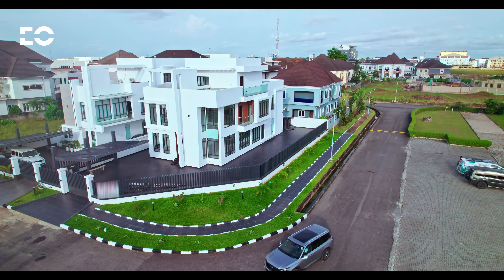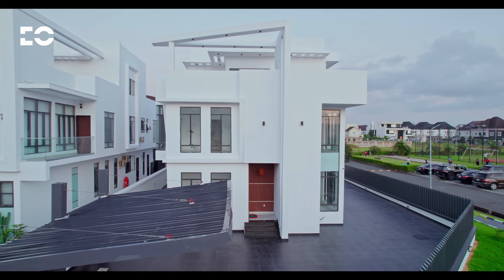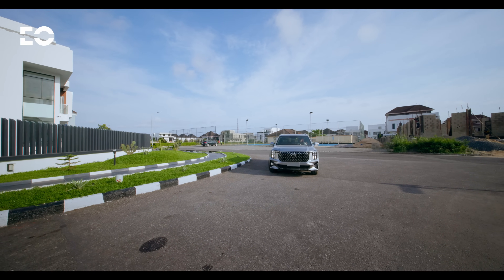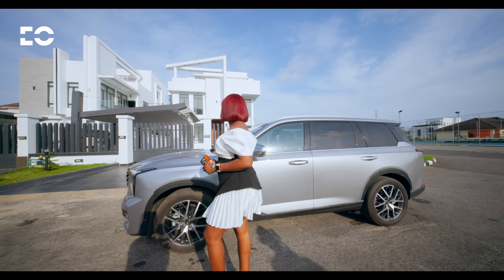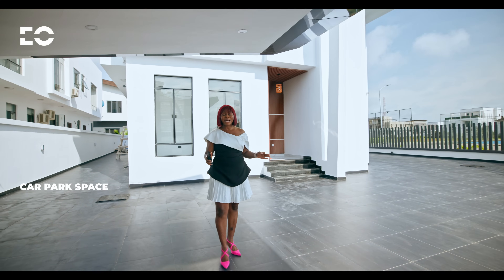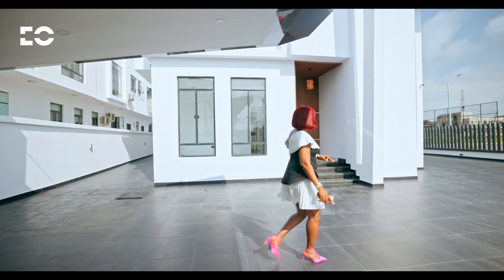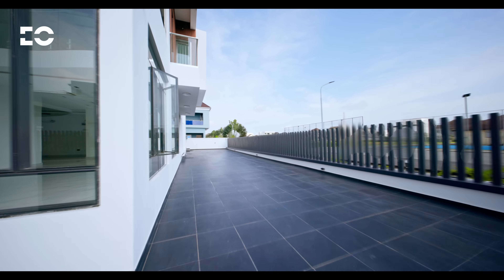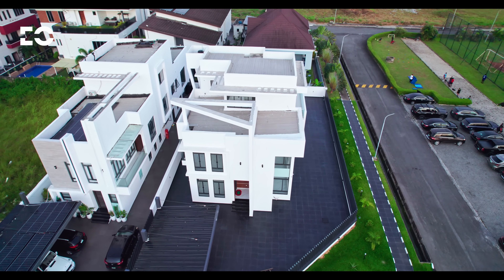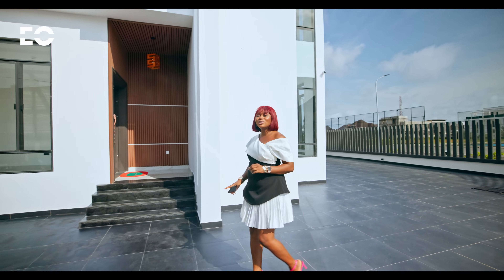First impressions matter and this home makes a statement at first glance. The architecture commands attention — it's bold and timeless, yet shines through with confidence that reflects the luxury life within. Imagine pulling up to your house and with just a tap, your gate opens. No hassle, no stress — you don't need to step out of your vehicle. It opens like magic to your large parking lot. This space can pack up to five cars — your fleet of luxury cars. There's even more space for your Lamborghini, your Rolls Royce. Or you could set up a table tennis area — whatever you want. This stunning exterior is just the beginning of the story. Inside, a world of luxury awaits.